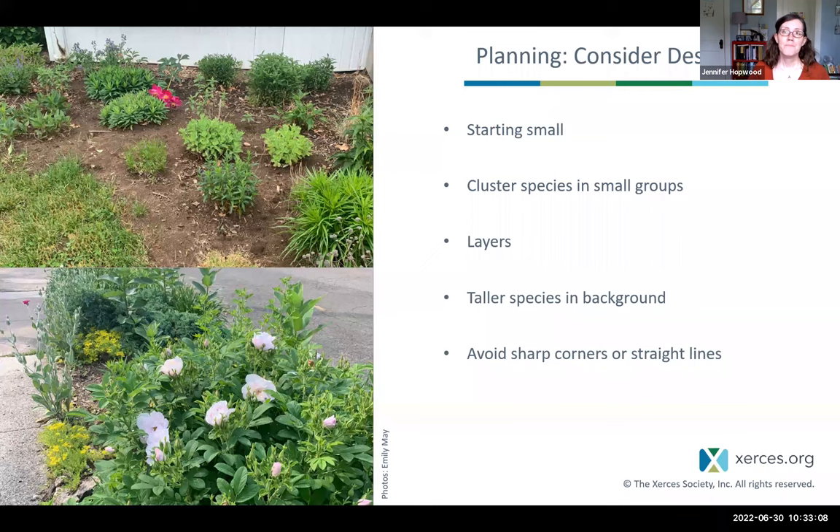In the design process, if you're feeling overwhelmed, you can start out small — just plant a few plants and think about expanding next year. It can be important to cluster plants together, especially in small spaces, to help make them more visible and visually attractive. When planting native plants, unlike vegetable plants, you don't really want to plant in straight lines or sharp corners — it's fine to be less planned in that aspect of the design.